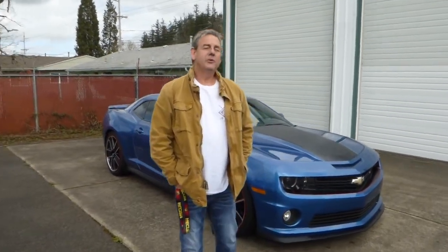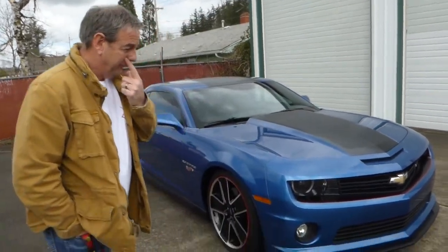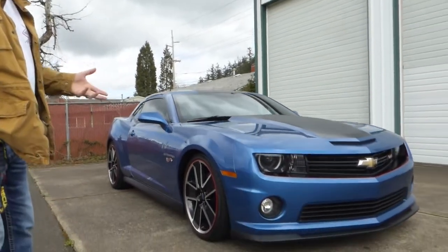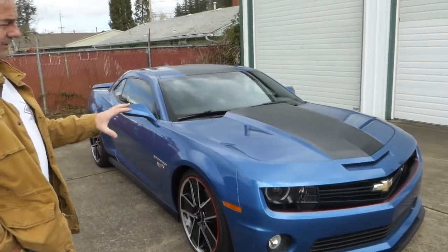Hello, I'm Rich Dean with West Coast Collector Cars in Oregon. Today I have a beautiful 2013 Chevrolet Camaro 2SS Hot Wheels Edition. The Hot Wheels Edition is very limited — there were only around 300 cars built in this configuration.